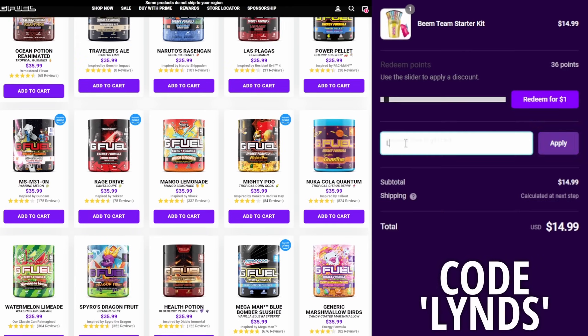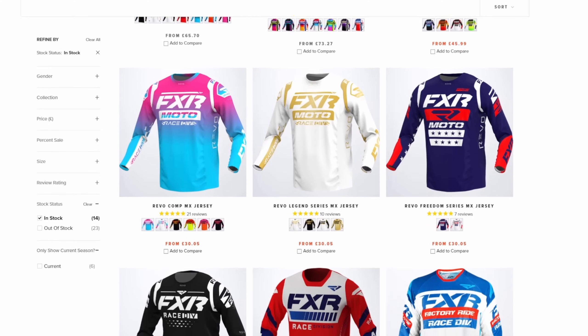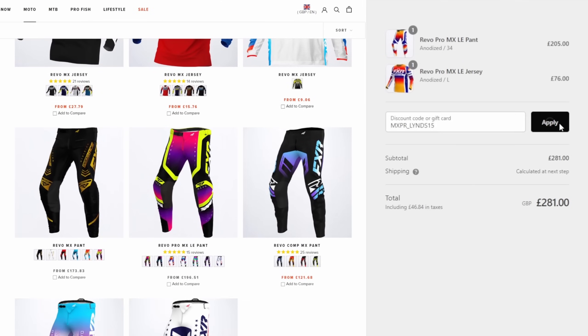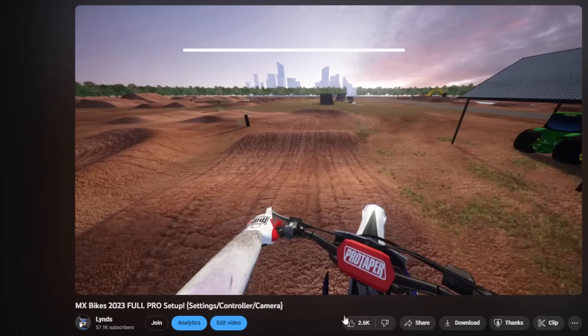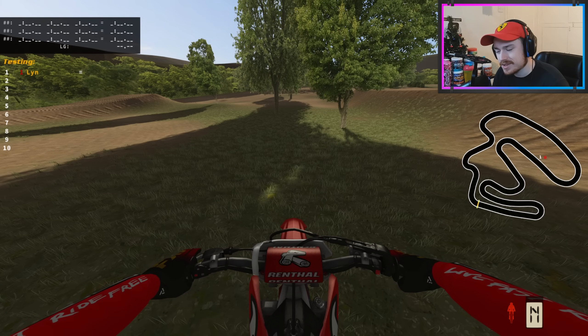For all you passionate gamers, you can now get 20% off all G Fuel products worldwide by using code LYNDS at checkout. For any moto heads looking for some new apparel, use code MXPR_LYNDS15 at fxrracing.eu to get 15% off. All links and codes are in the description below. Enjoy the video and drop a like and subscribe. Just listening to this thing on tick-over — sounds so damn sexy.